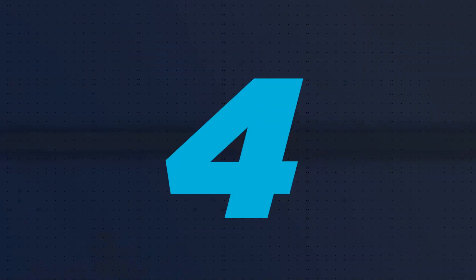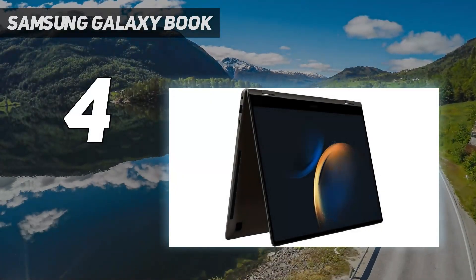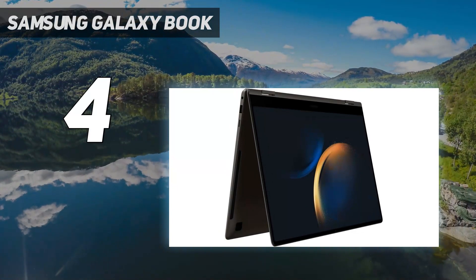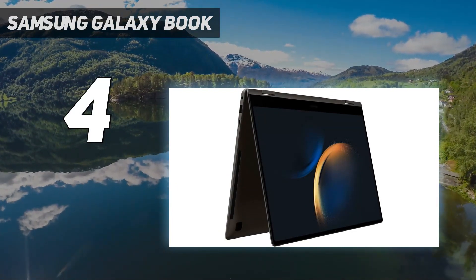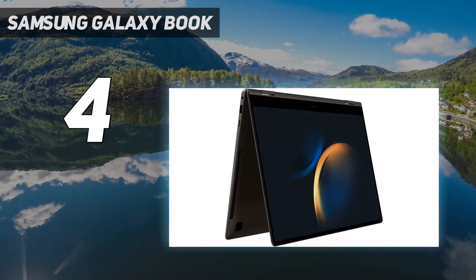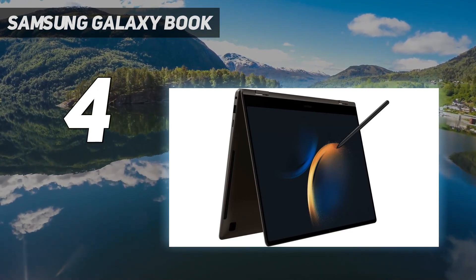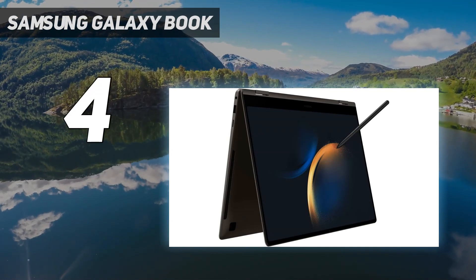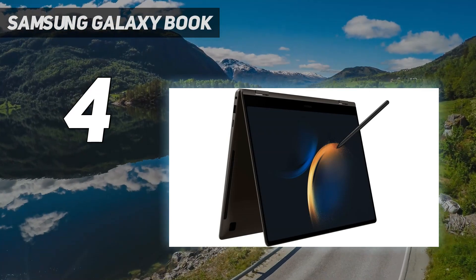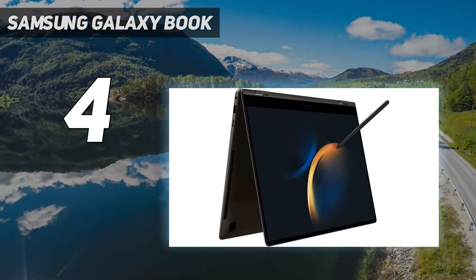Coming in at number 4: the Samsung Galaxy Book 3 360. The Samsung Galaxy Book 3 Pro is a fantastic laptop, but it is very expensive without many configuration options. If that's what you want, the Galaxy Book 3 360 is for you. At its heart is a 13th-generation Intel Core i7-1360P — the same as the Pro model — delivering the same great performance, with 16GB of RAM and a 512GB SSD, at a much lower price.